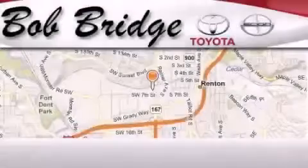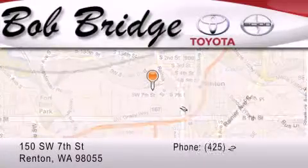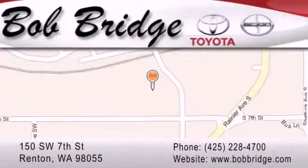Bobridge Toyota is located in Renton. Exit off I-405 at exit number 2, take Rainier Avenue North to the second left and turn left.